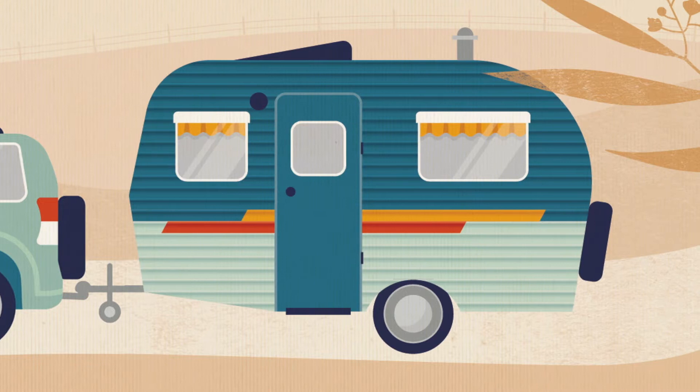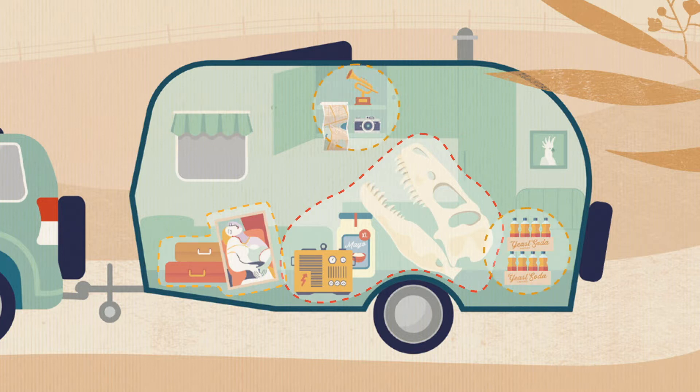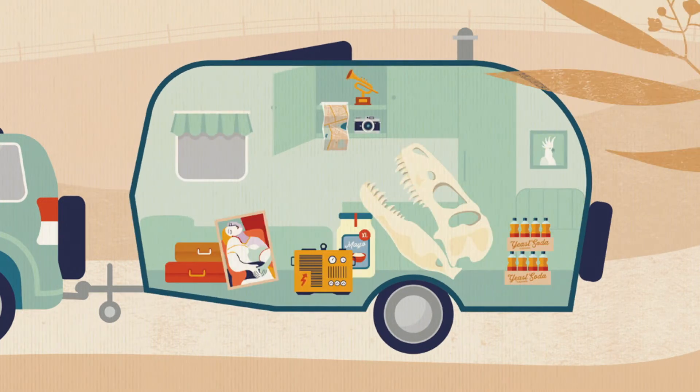Be mindful not to take too much stuff with you and make sure you load the heavier items as low as possible and over the axles, then moving forward before storing lighter items at the rear and in overhead cupboards. Incorrect loading can cause the caravan to become unstable.